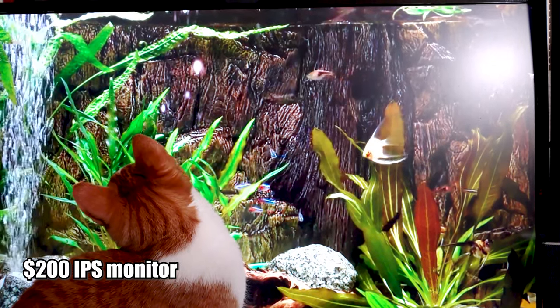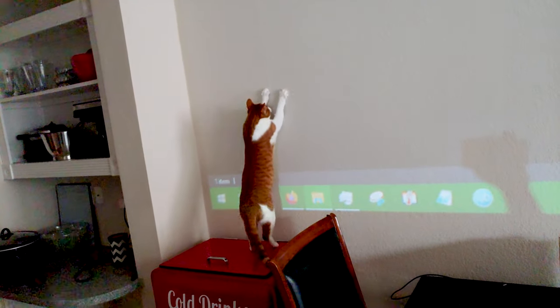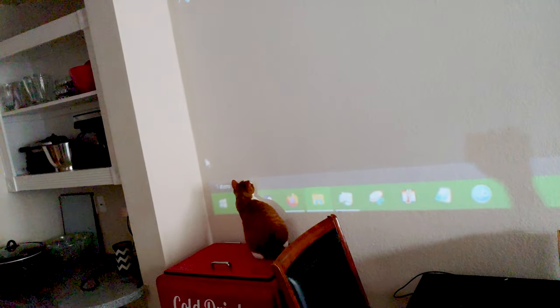I've tried both portrait and landscape orientations using three different brands, and all of these IPS panels have the desired effect. They also both chase cursors on the living room projector that shines on the wall. The cheap Craigslist monitors are definitely not IPS displays.